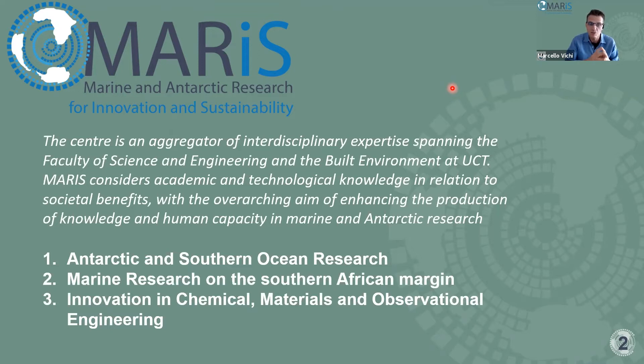MARIS considers both academic and technological knowledge as conducive to societal benefits. Our overarching aim is to enhance the production of knowledge and human capacity in marine and Antarctic research through three main foci: one dedicated to Antarctic and Southern Ocean research, one on marine research on the Southern African margin, and an engineering-focused one on innovation in chemical materials and observational engineering, all applied to marine sciences.